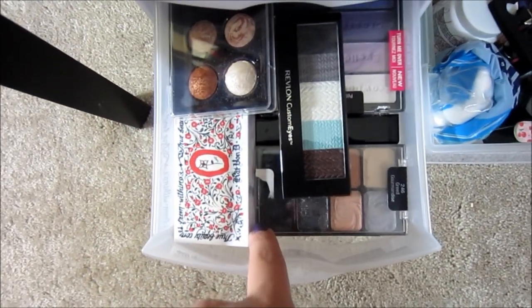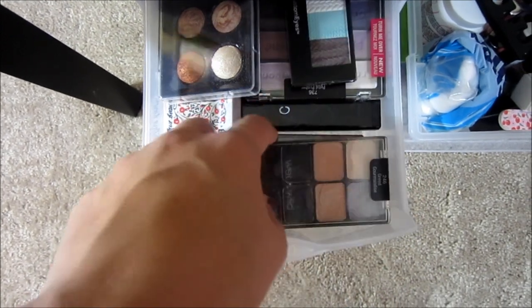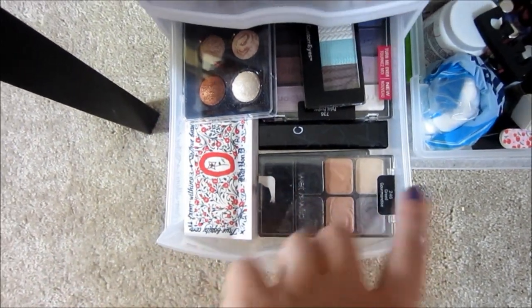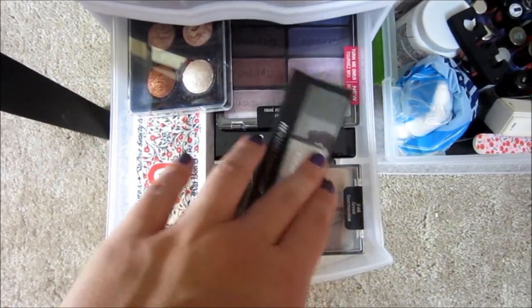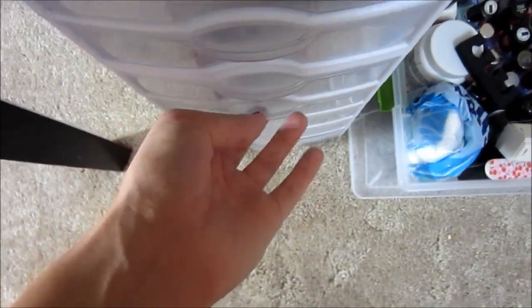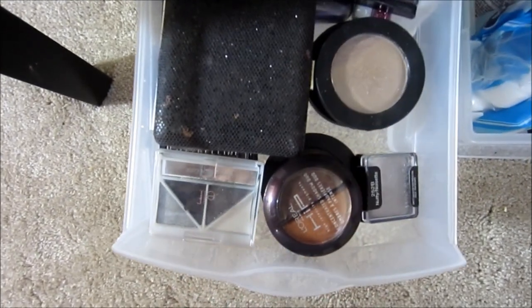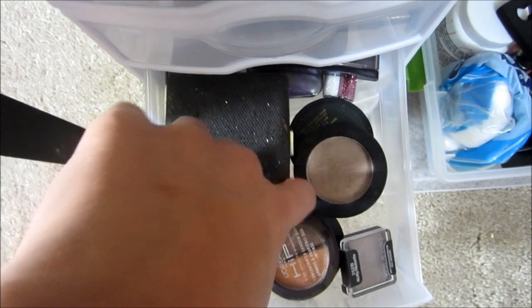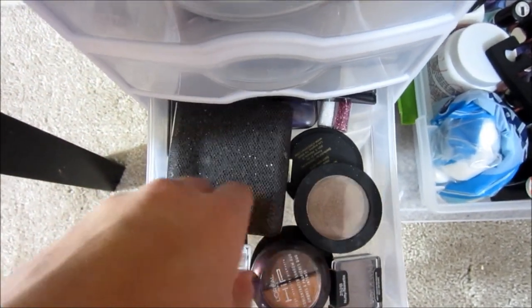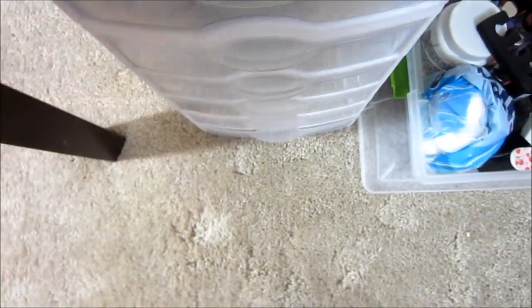Down here I keep extra palettes. I have some Wet n Wild ones — the Greed and Vanity — which I feel like are the best palettes Wet n Wild ever came out with. Another Kat Von D, and a lot of Wet n Wild actually. Down here I have more drugstore eyeshadows: Sonia Kashuk, Forever 21, Maybelline, and Wet n Wild again.